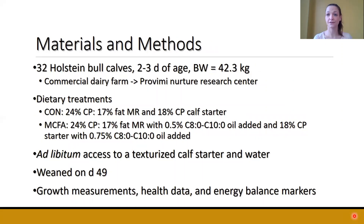For the materials and methods, there were 32 Holstein bull calves. They were approximately two to three days of age and weighed 42.3 kilograms on average at the start of the study. They came from the same commercial farm and were transported to the Provimi Nurture Research Center. We had two dietary treatments: a control treatment where calves were fed a 24-17 milk replacer and an 18% crude protein calf starter, and a medium-chain fatty acid treatment where calves received the same milk replacer and calf starter, with caprylic and capric acid added into both.